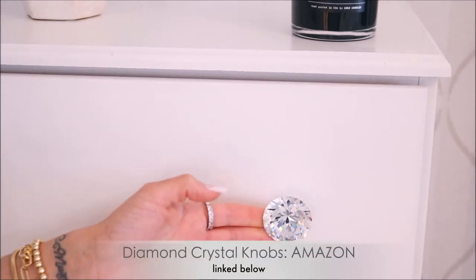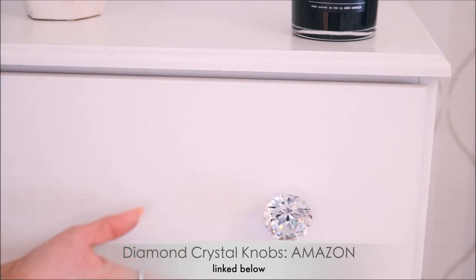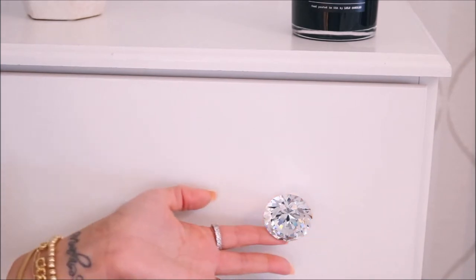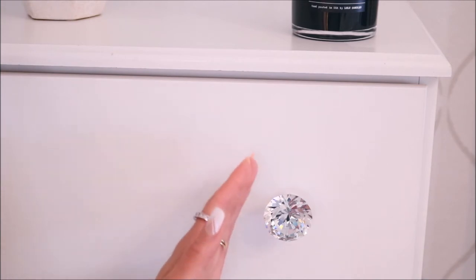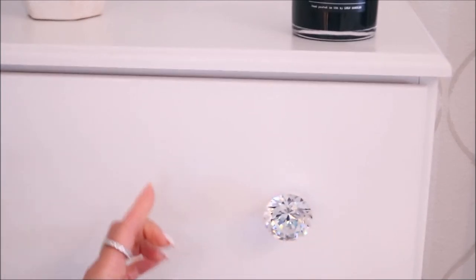Let me show you the diamond knobs that I got from Amazon. I got these many years ago and they still look as beautiful as the first day I put them on. They came in a pack of 12. I clean them maybe every three months — I just wipe them down with Windex to preserve their sparkle. When the sun hits them you can see they're faceted. They don't get loose or anything, so I will leave these linked.